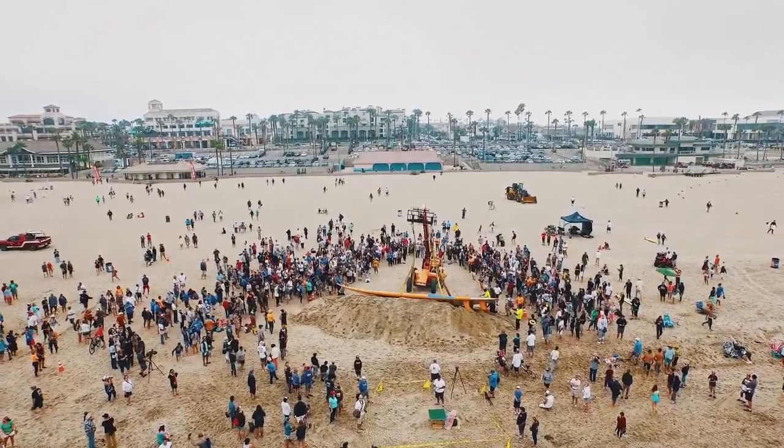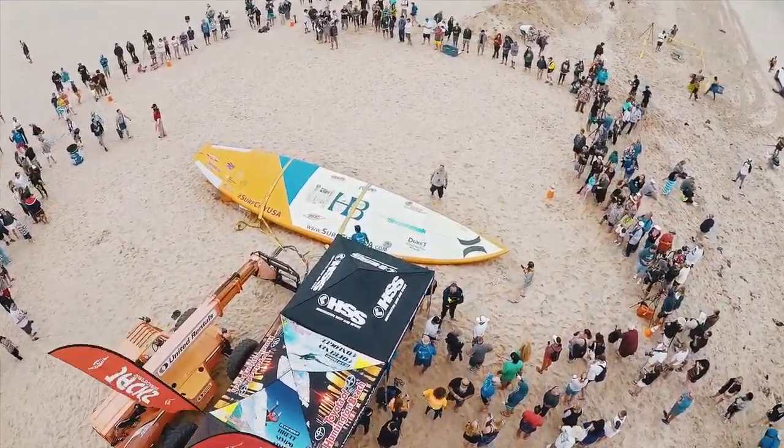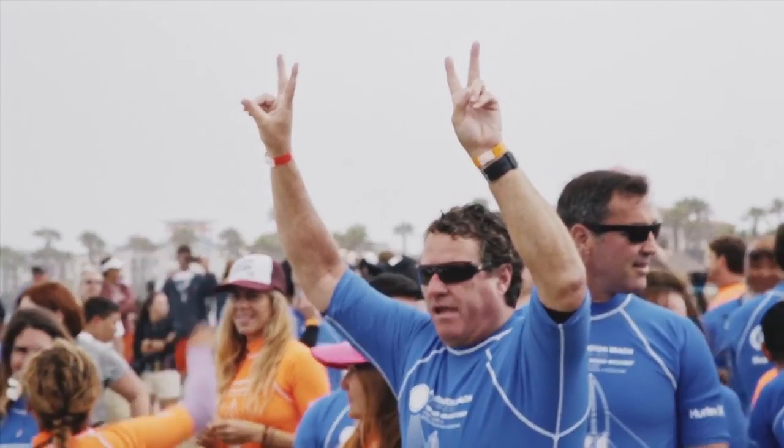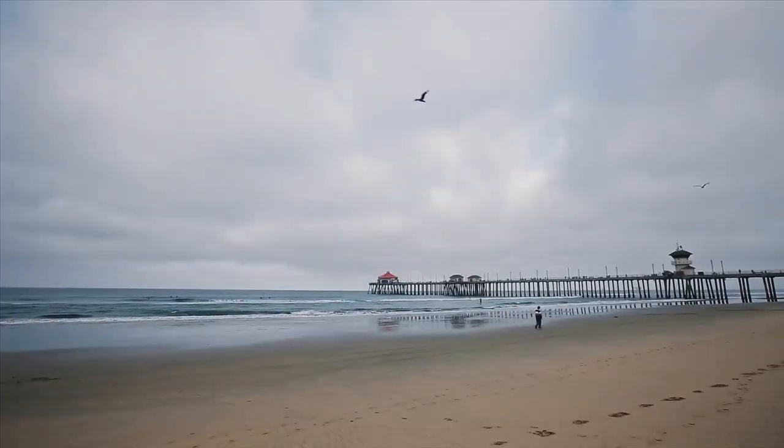Several years ago, a bunch of us sitting around were talking about wouldn't it be great to try and break the world record — build the largest surfboard and have the most number of people on the board. Out of that whole bunch of people sitting around, we said well let's go for it. This massive 42-foot by about 12-foot by 16-inch, 1,100-pound board will be setting two world records, south side of the pier on June 20th, Saturday, 2015. My name's Kelly Miller, I'm the president and CEO of Visit Huntington Beach here in Surf City, USA.